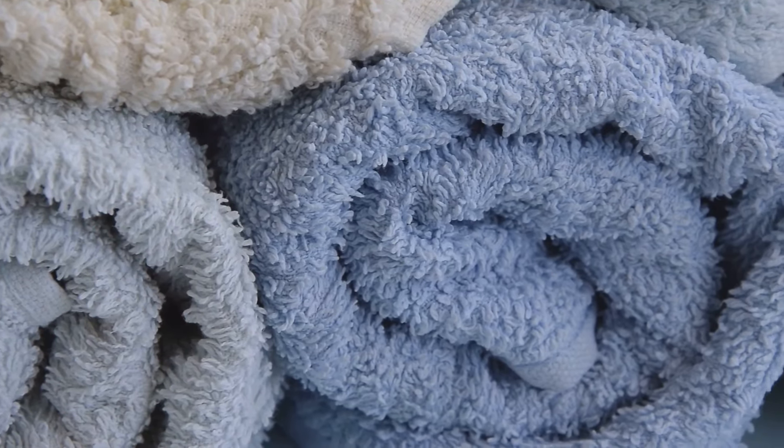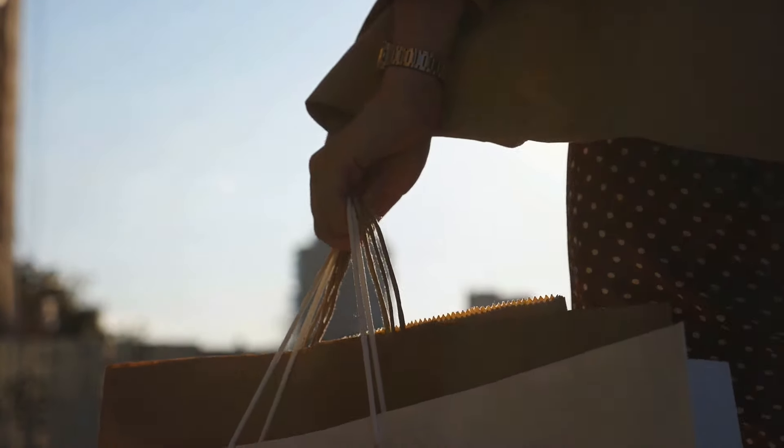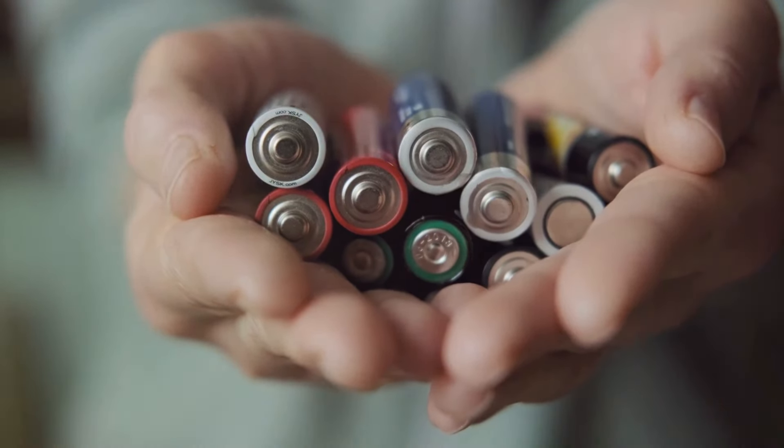Don't we all love to collect shopping bags? They're reusable, but you don't need a mountain of them. Lastly, batteries — if they are empty, recycle them. By the way, they can be harmful if not disposed of properly, so make sure to follow recycling rules.